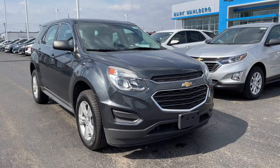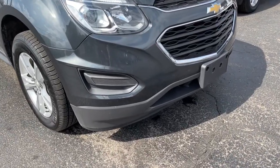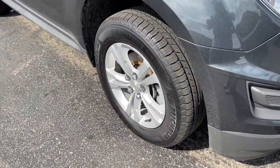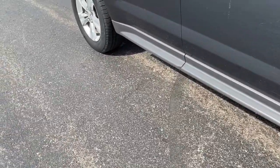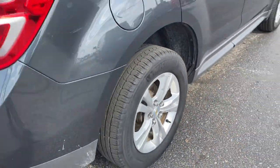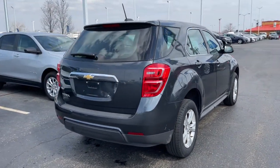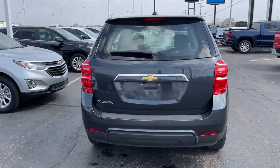Hop into the 2017 Chevrolet Equinox. With less than 60,000 miles on the odometer, this vehicle provides excellent value. The advanced safety features, passenger-friendly cabin, generous cargo space, and connected technology of the Equinox help you navigate every twist and turn of the road with confidence and style.